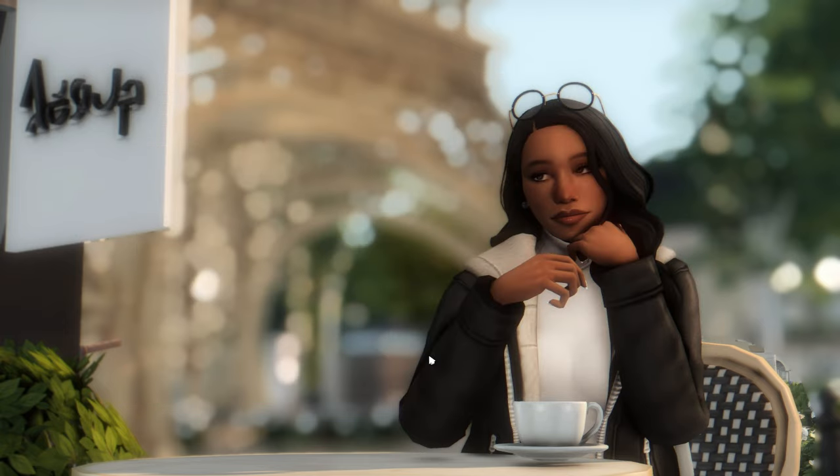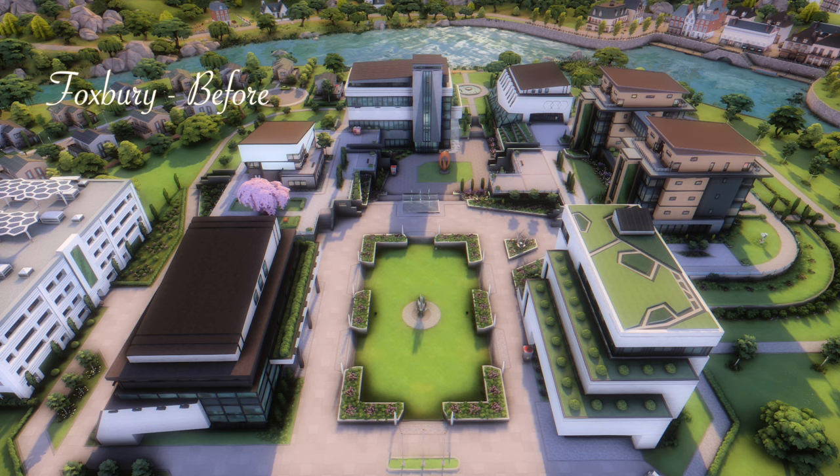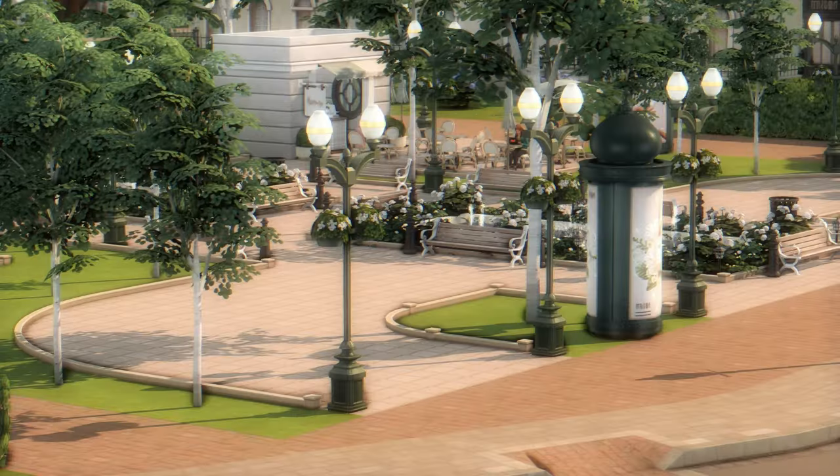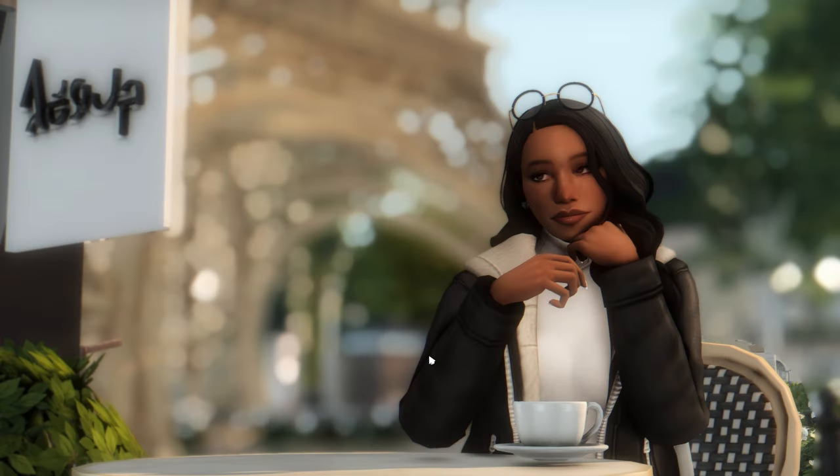In addition to those features, LeJoe has given the Foxbury campus a makeover to match the charm of this new world. Foxbury had a very sleek modern look, but it has been transformed into a more traditional university setting with Parisian-inspired architecture. Here is a before picture of what Brightchester looked like, and here is an after picture of what this new Parisian-inspired world looks like now.